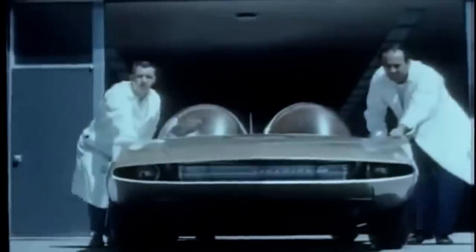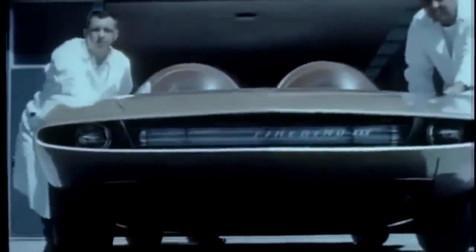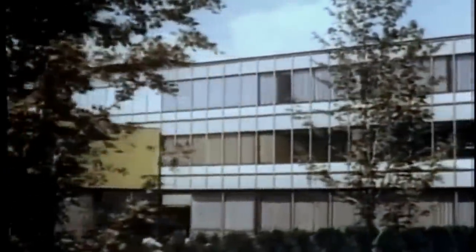This is the story of an automobile that will never see a production line. Firebird 3, an experiment for tomorrow. It's the story of the General Motors research, styling, and engineering staffs working together as a team at the vast General Motors Technical Center. Here, in an atmosphere conducive to search and discovery, GM men of ideas work for a better tomorrow.